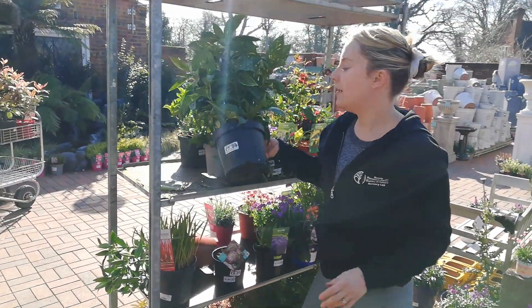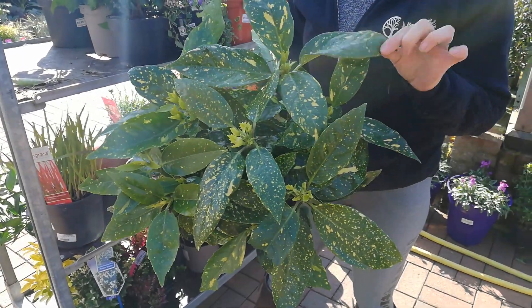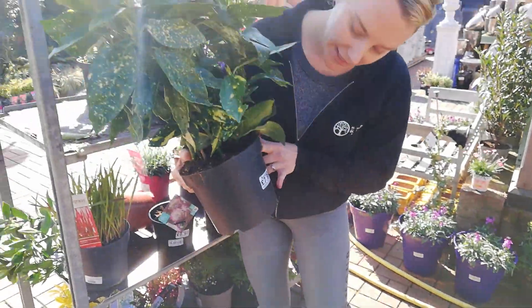We've got our Cuba Japonica — if you've got a really troublesome area like dry shade and you think nothing else will grow, this is worth a try. If that doesn't grow there, nothing will. And that is £7.99.